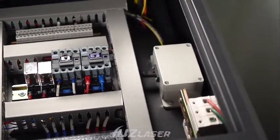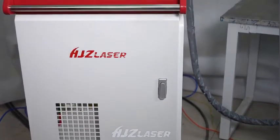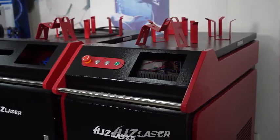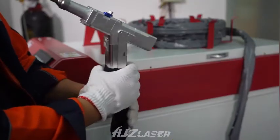Suitable for welding metal materials such as plates, iron plates, and galvanized plates. It is 3 to 10 times the speed of conventional argon arc welding and plasma welding. Power consumption is 10 to 20% less than traditional processes, saving 3 to 5 times labor costs.